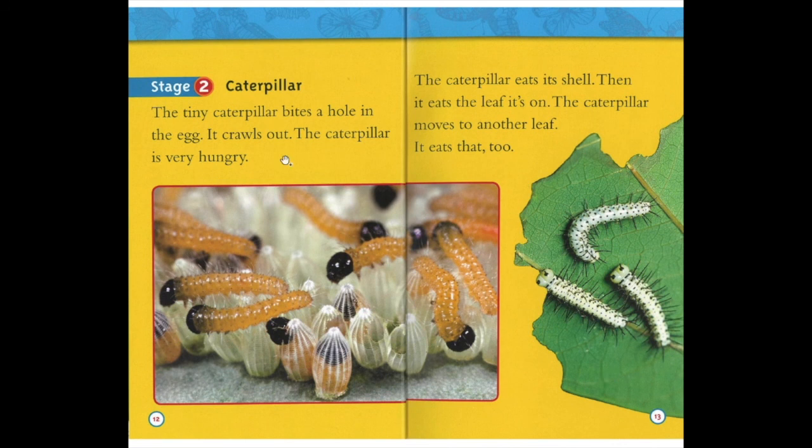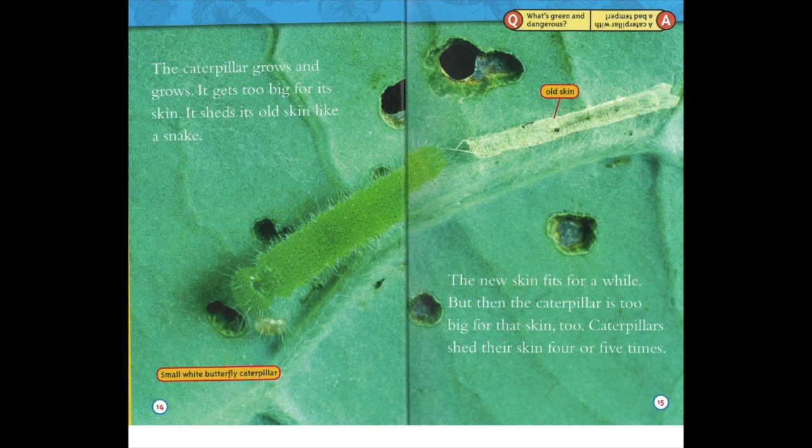Stage two: caterpillar. The tiny caterpillar bites a hole in the egg and crawls out. The caterpillar is very hungry. It eats its shell, then it eats the leaf it's on. The caterpillar moves to another leaf and eats that too. The caterpillar grows and grows. It gets too big for its skin and sheds its old skin like a snake. The new skin fits for a while, but then the caterpillar is too big for that skin too. Caterpillars shed their skin four or five times. What's green and dangerous? A caterpillar with a bad temper.